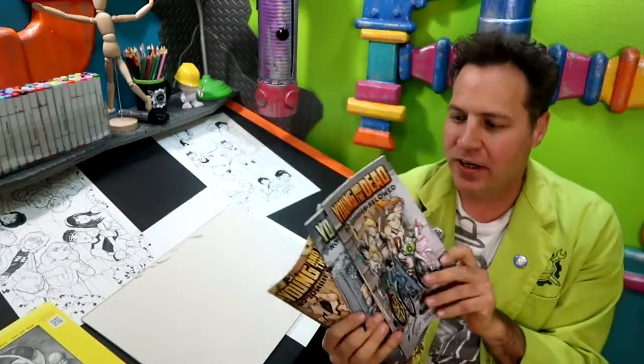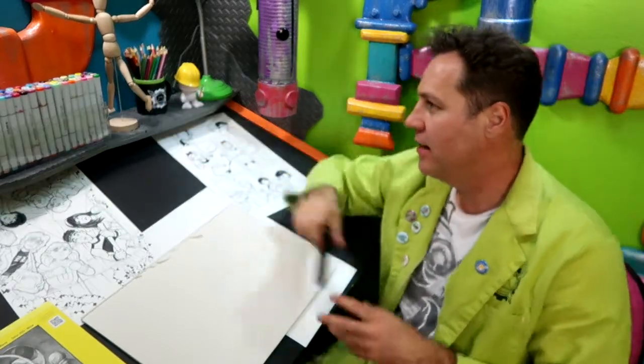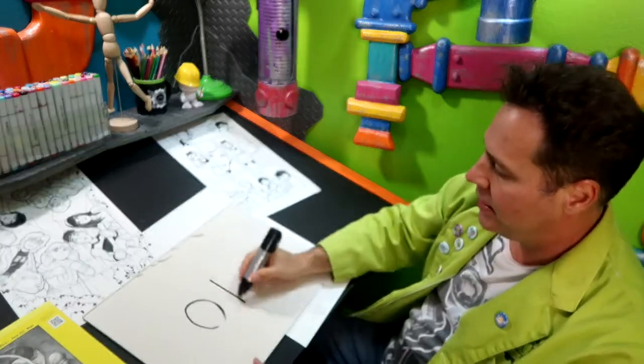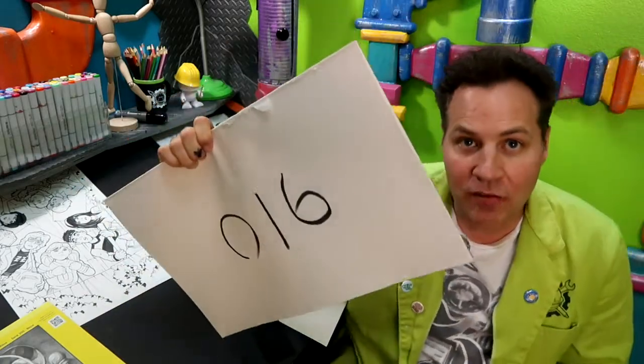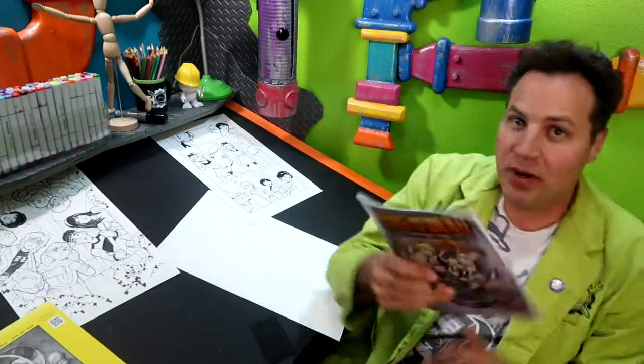This is the current issue, issue three. We've also got issues one and two. They're all available at my website at CirqueWorks.com. Today is day 16 of round two of 100 days of making comics. Young and the Dead is a kids versus zombie story — it's like Goonies meets Night of the Living Dead. That is the project that I'm working on right now.